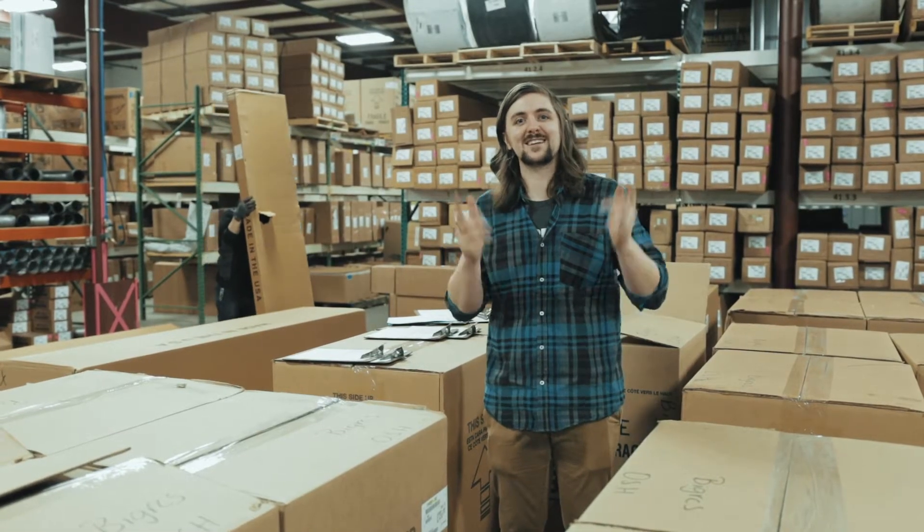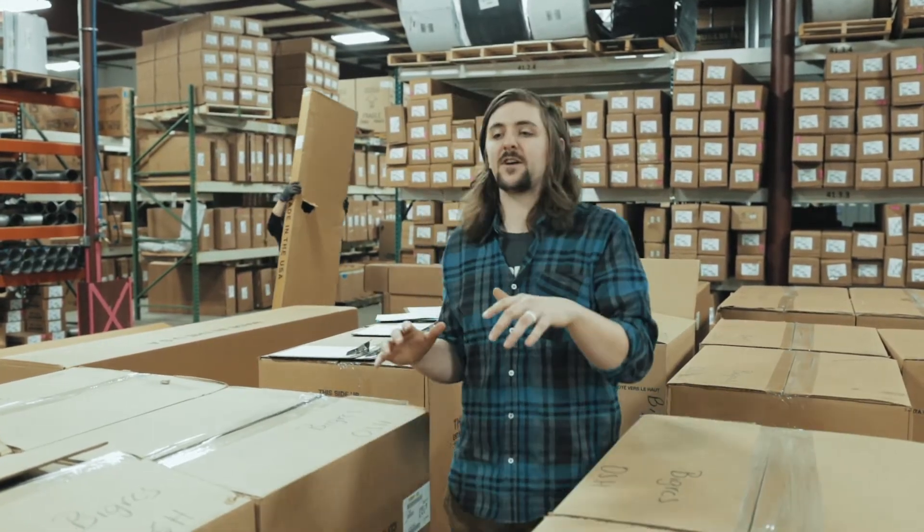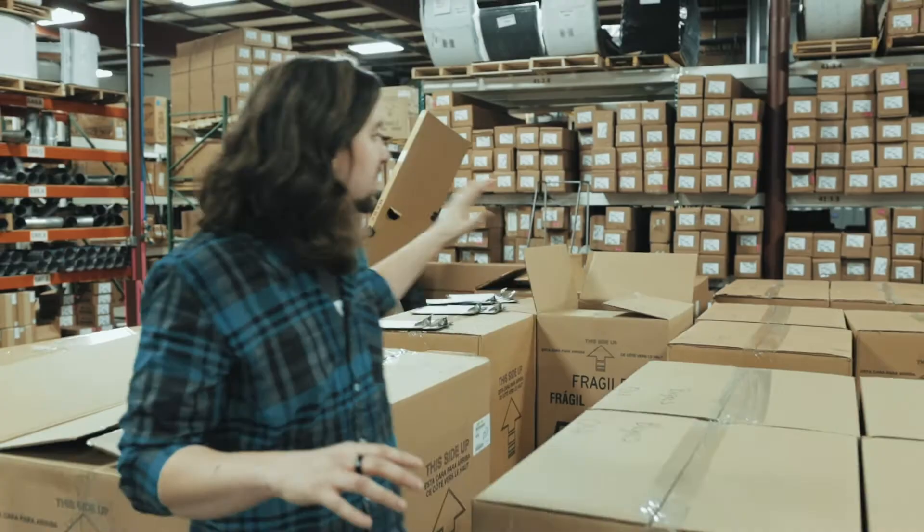Hey everybody, Scott here with Big Grid Chrome Shop. I'm excited to talk to you about a huge shipment of seats we just got in. We got in a bunch of different options — you can see all the pallets full of seats we got.